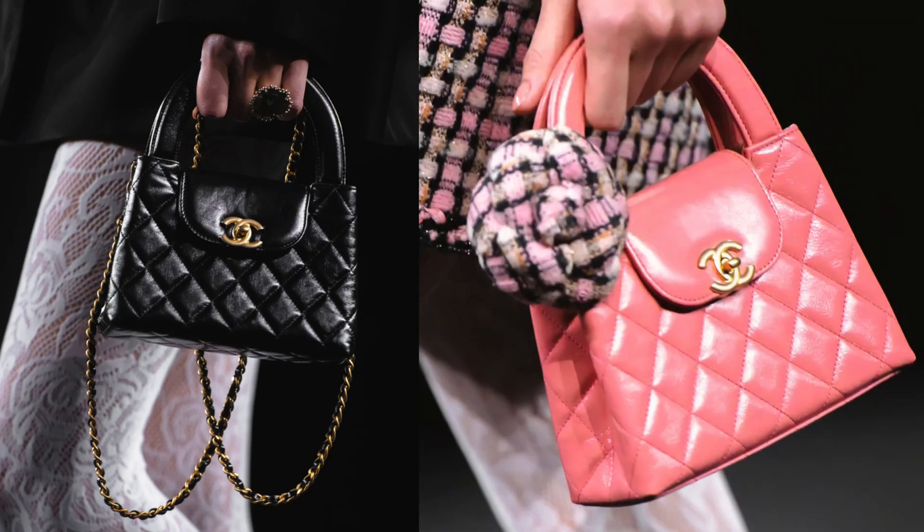Oh, this bag! Right now we don't really know the official name for this bag yet, but the unofficial name is called the Kelly. I think people named it the Kelly because it does resemble the mini Kelly bag. It comes in two different colors: black and pink. It is in lambskin with the flap in the front, a handle, and a shoulder strap. I see a lot of people talking about this bag. I think this is going to be the it bag of the season, so if you're interested, be sure to check with your SA and get on the waitlist as soon as you can — I think it's going to sell out very quickly.